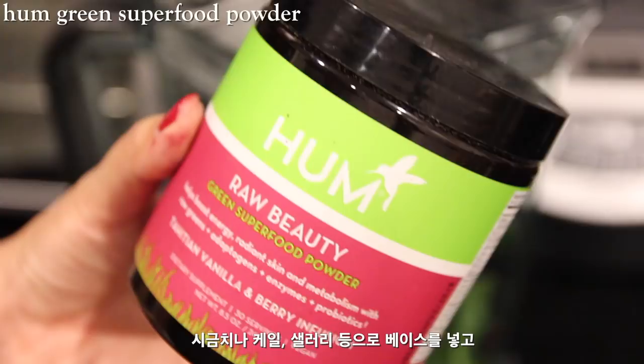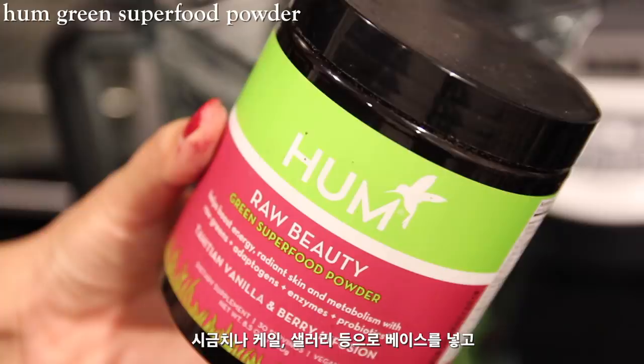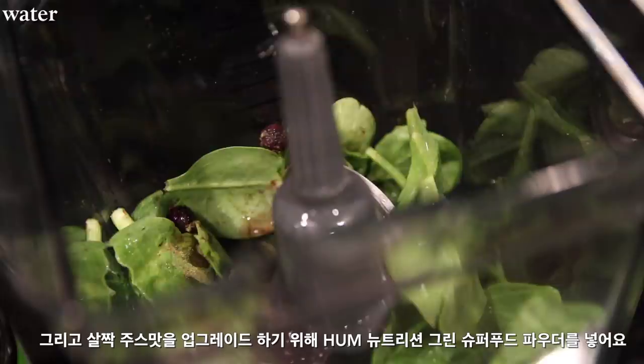I will put some spinach, kale or whatever you have, and add a bit of frozen berries. This Homme Nutrition Raw Beauty green powder is so delicious and it adds a very refreshing berry taste. I love it so much — blend everything together and here we have it.